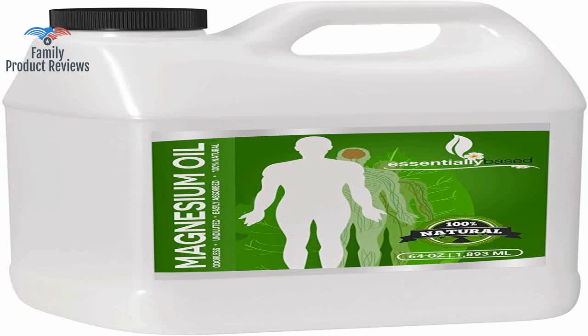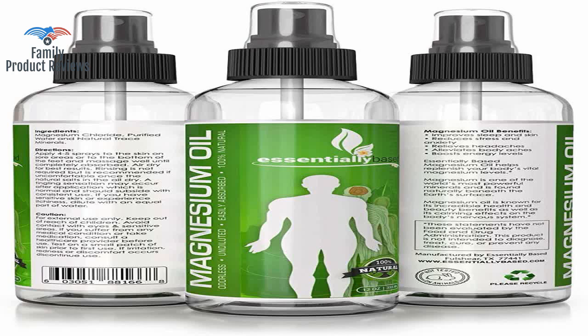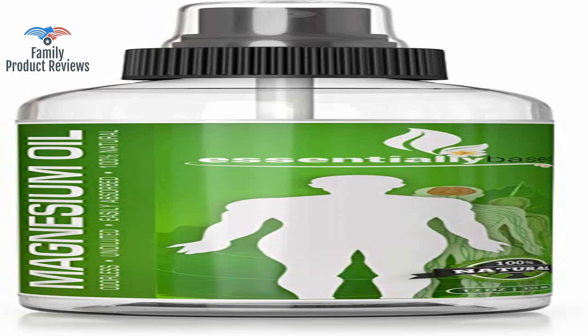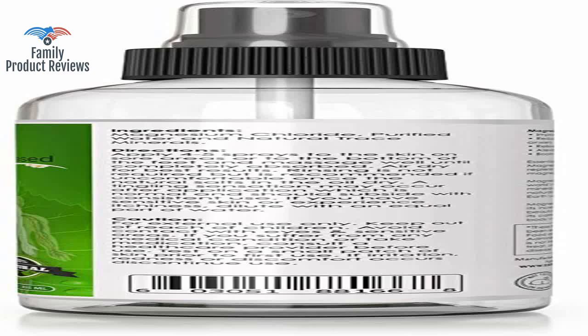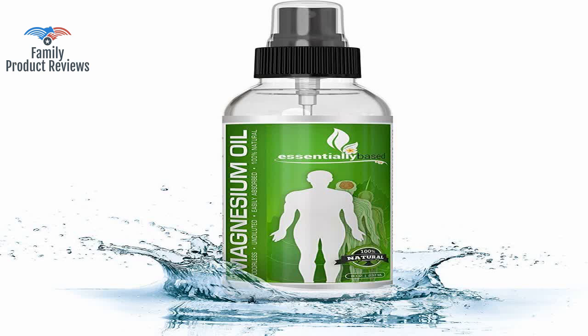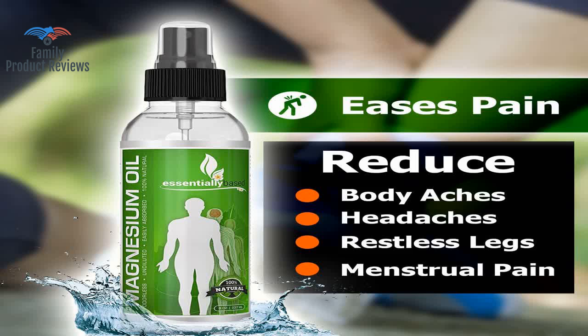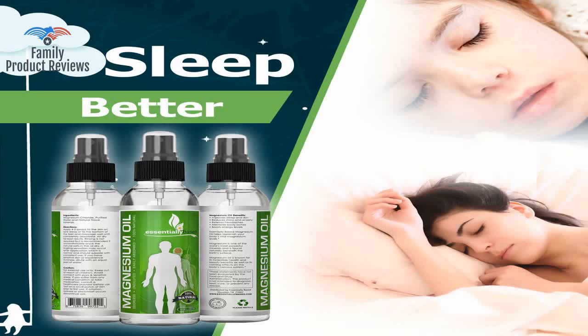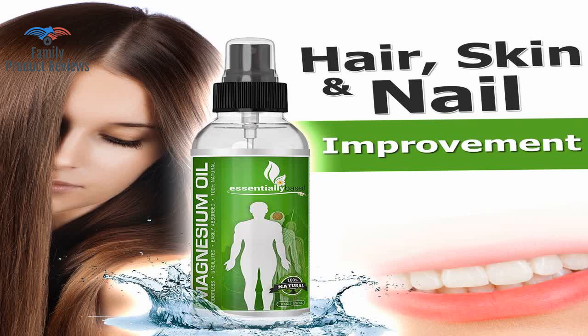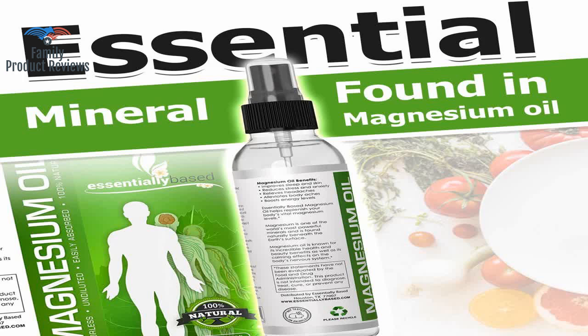This magnesium oil spray, large 8 ounce size, extra strength, works so much better than all of the above. It takes about 20 minutes to kick in, and it itches and prickles on bare skin unless you put lotion on over it. This stuff is amazing — works like a charm and makes cramps disappear. Third time ordering. The bottle suggests spraying on the bottom of your feet at night for restful sleep. Really works great — put it on at night and sleep, feel much better in the morning.